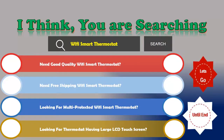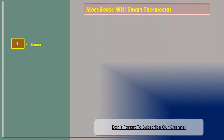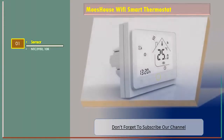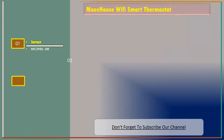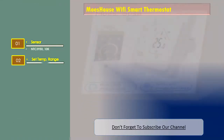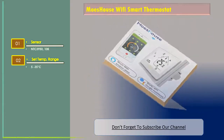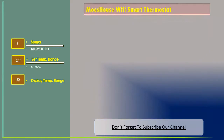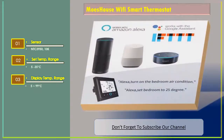Number one: Moe's House Wi-Fi Smart Thermostat. Features include sensor NTC 3950 10k, set temperature range 5 to 35 degrees Celsius, and display temperature range 5 to 99 degrees Celsius.